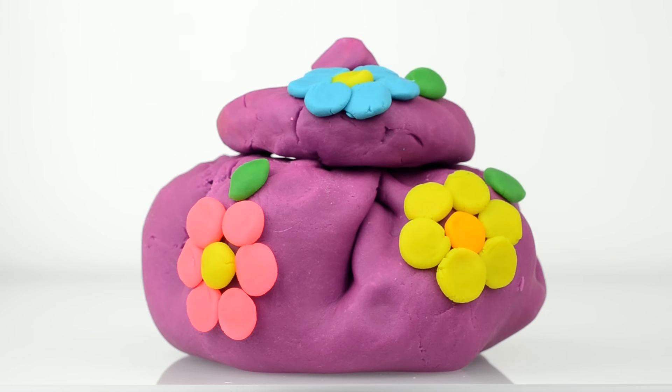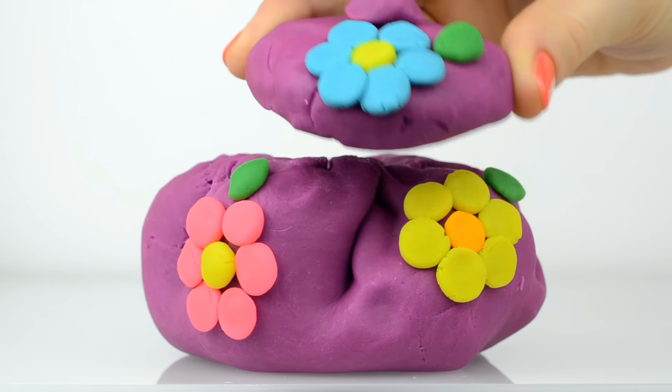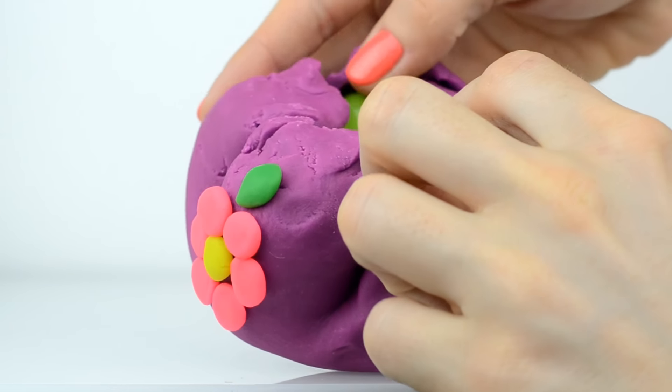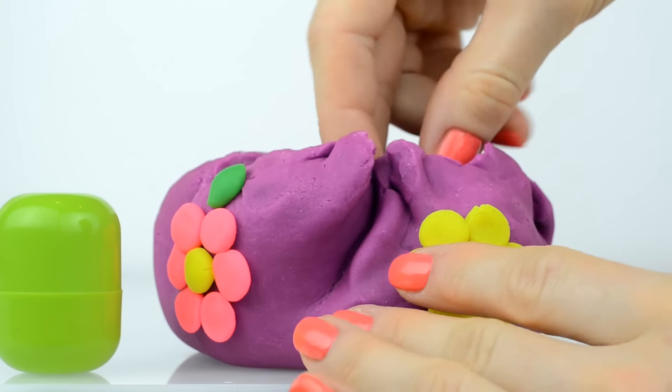Hello everyone! Look what we have today! Such a pretty violet pot, and it has such a pretty color. And what do we have inside? Inside we have a lot of surprises!